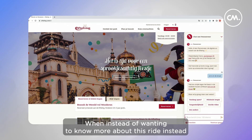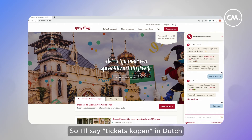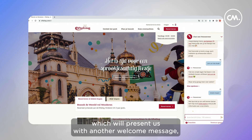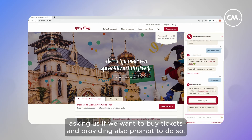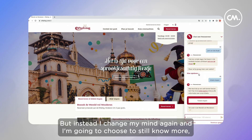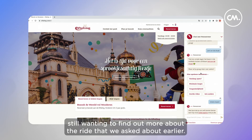But instead of wanting to know more about this ride, I want to know about buying tickets. So I'll say 'tickets kopen' in Dutch, which presents us with another welcome message asking if we want to buy tickets. But then I change my mind again and choose to still find out more about the ride we asked about earlier.